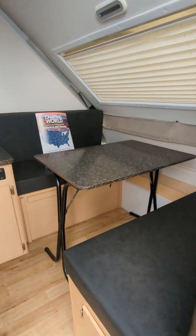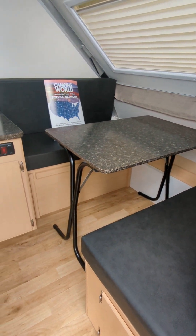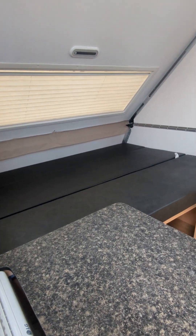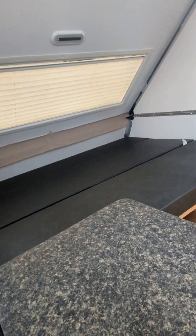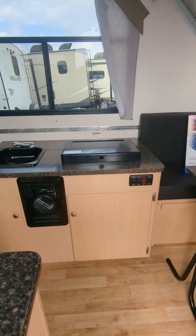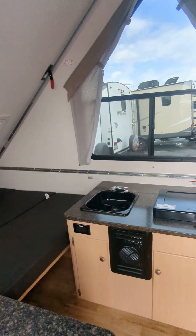Great floor plan. That dinette will drop down to a sleeper as well. There's your main bed — it also converts into a really nice comfy couch. Two burner stove, nice little prep sink.